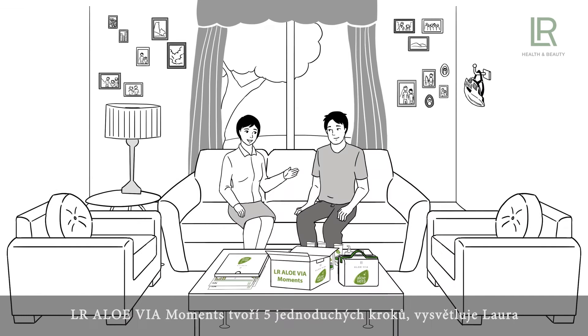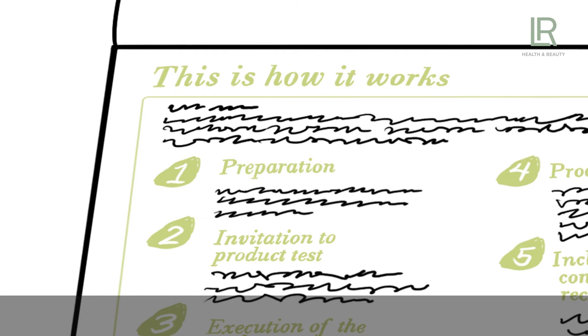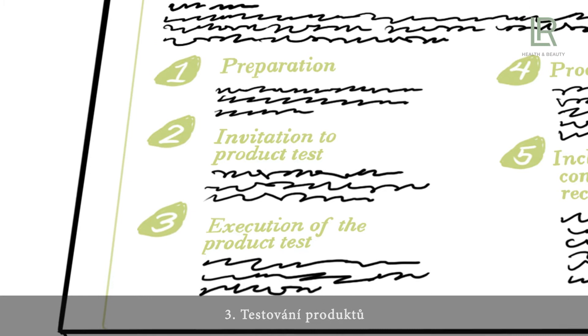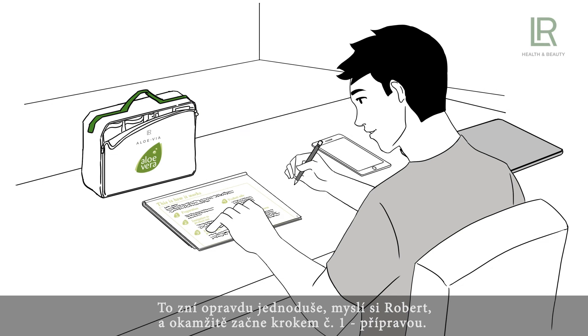How do the LR Allo Via Moments work exactly? Laura explains that the LR Allo Via Moments consist of five simple steps, and she shows Robert the sales guide where all steps are laid out in detail. One, the preparation. Two, the invitation of the participants to the LR Allo Via product test. Three, the execution of the test. Four, the sale of the products. And five, the inclusion of new contact recommendations.